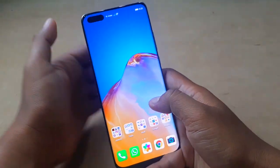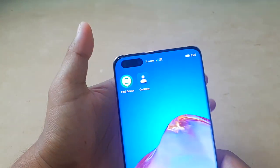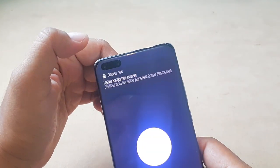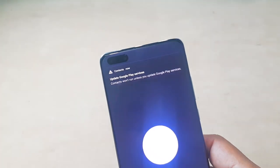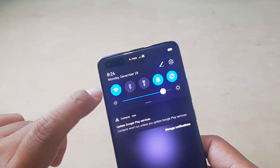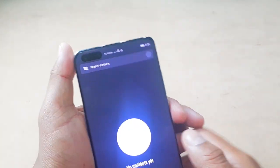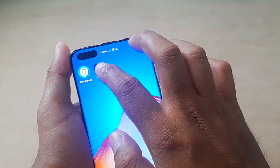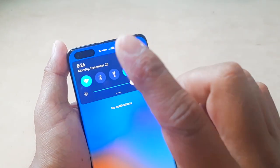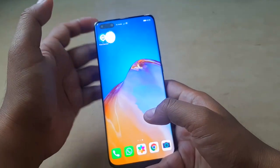The next app that causes the same problem is Contacts. When I open Contacts, you can see the pop-up notification also appears: 'Update Google Play Services.' But if I delete or disable it, the notification will disappear. These are some apps I've found so far that don't work properly on EMUI 11 when running Google Mobile Services.